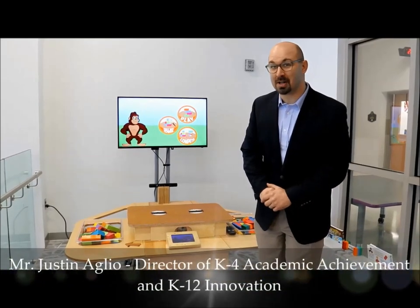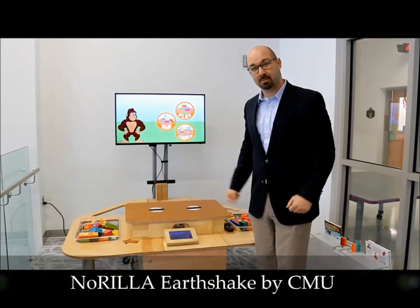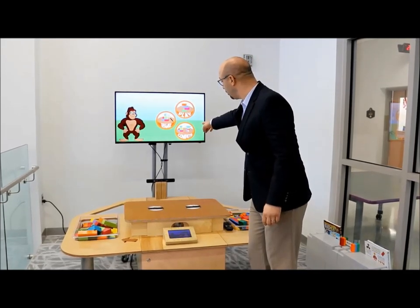Hello everybody, welcome to the Brick Makerspace Powered by LEGO Education Solutions. We are here with the world-famous Earth Shake Machine. It's a mixed virtual reality unit, and it gives you three options: Play, test my entire, or compete.